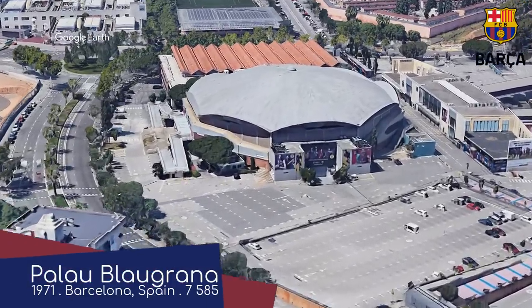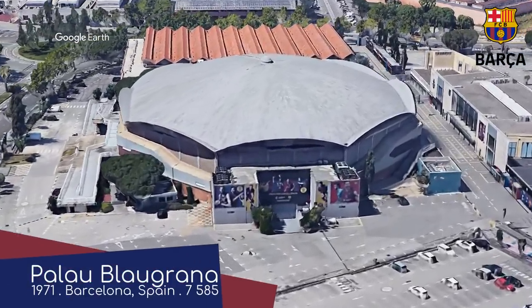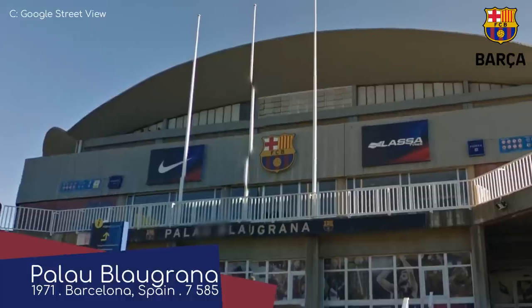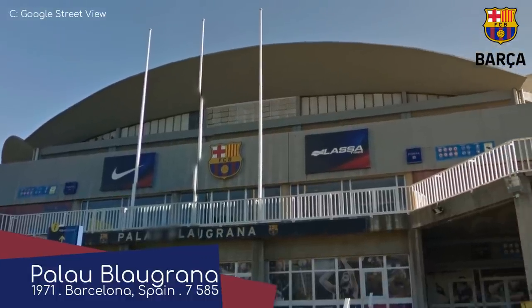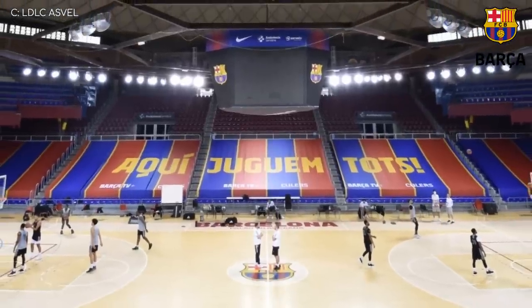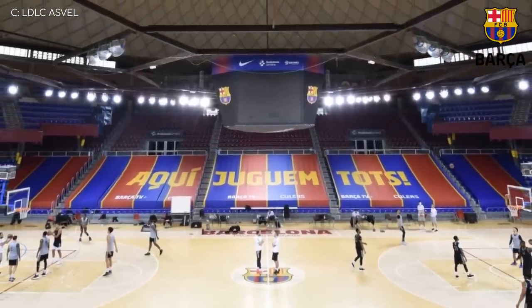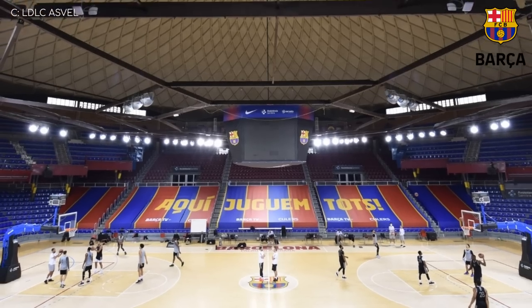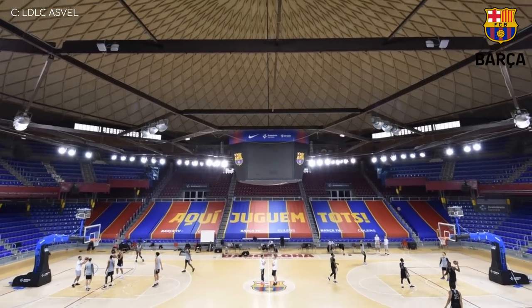Palau Blaugrana. Much like their football counterparts, Barcelona's basketball venue is a little dull on the outside. In fact, the entire arena is well past its best and will be demolished in the near future. But for now, it's still a decent venue. I like how that frame suspended from the roof that supports the video board dips below the top royal seats.